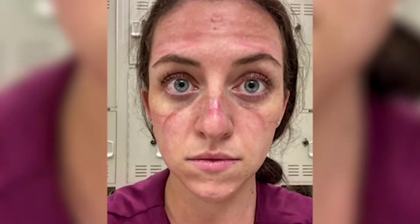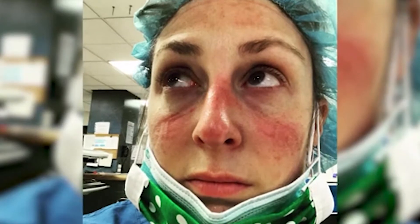Doctors say this is causing an uptick in skin irritations. Repeated trauma from wearing the mask around your face causes skin damage, and it traps in moisture, humidity, dirt, and bacteria that leads to acne breakouts.